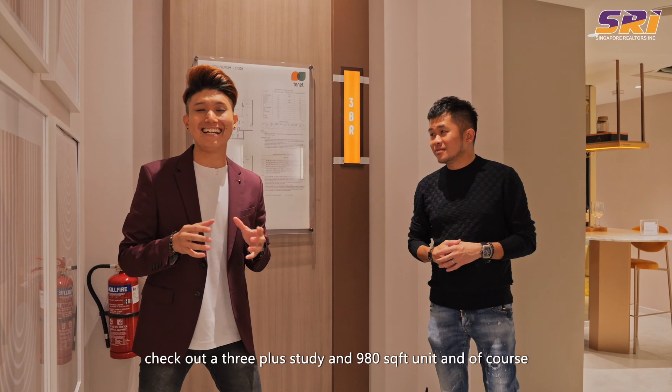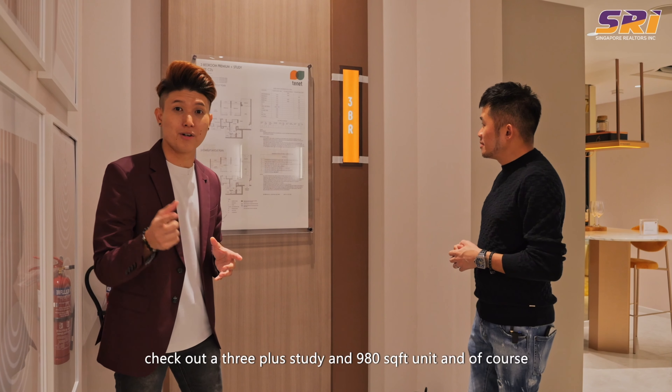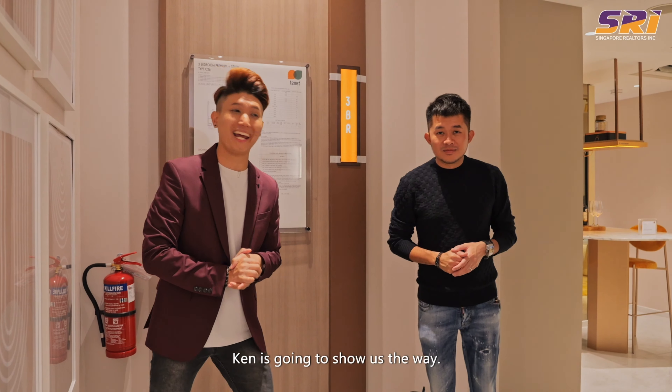We're going to check out the 3 plus study in 980 square feet unit, and Cam is going to show us the way. There are a lot of 3-bedroom layouts down here and they all generally look the same. The only variation is the balcony or the entrance of the kitchen.